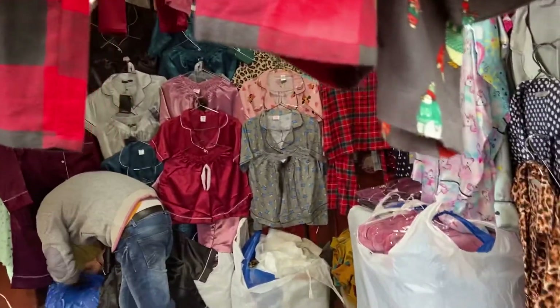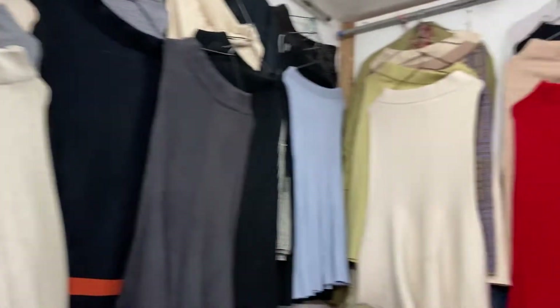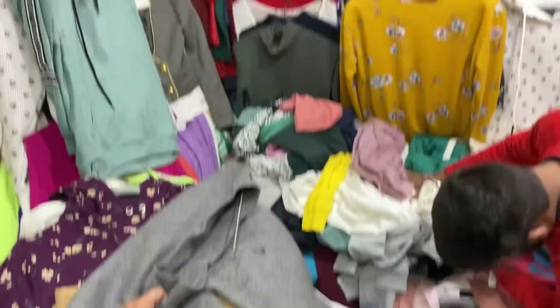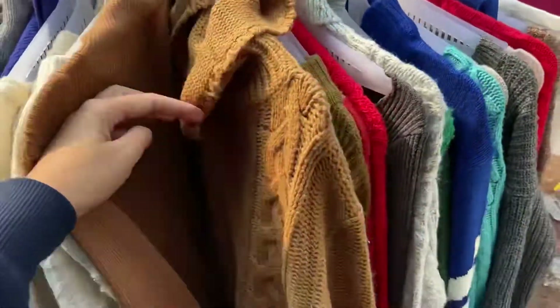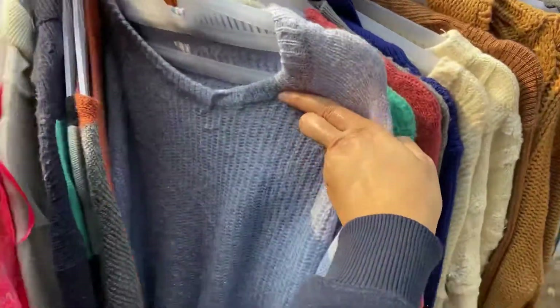Moving on, I saw a lot of ribbed skirts this time in Sarojini Nagar. They had these in so many colors — a very good option if you are into modest fashion. These skirts were for rupees 350 but you can easily get these for around rupees 200. A lot of plaid and check printed skirts were also available.